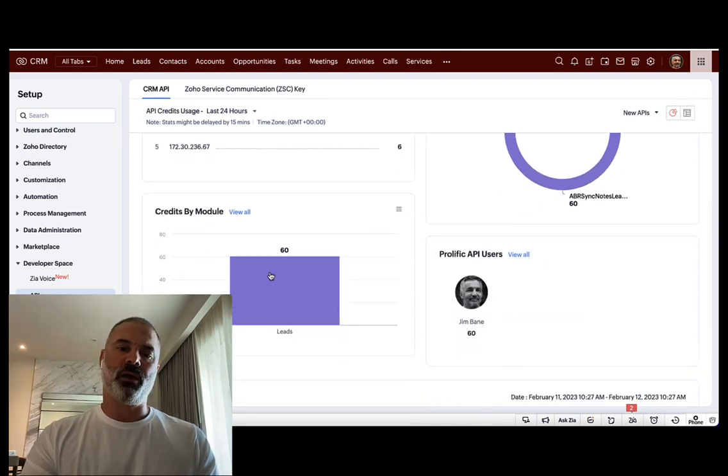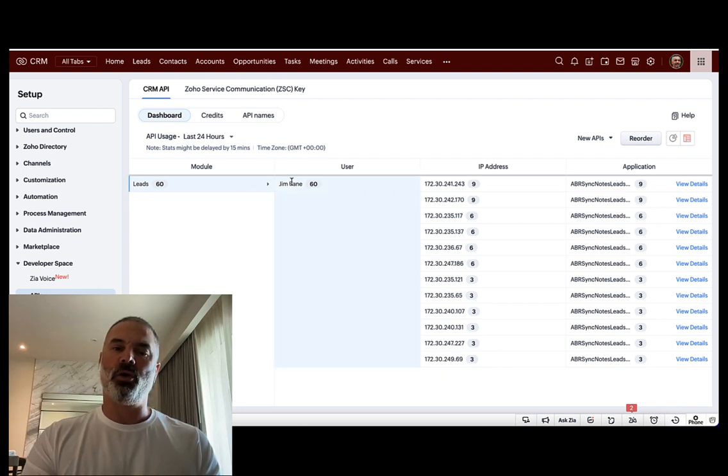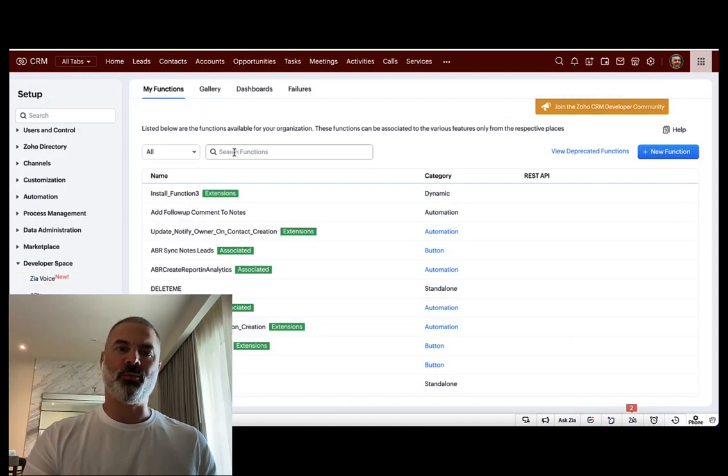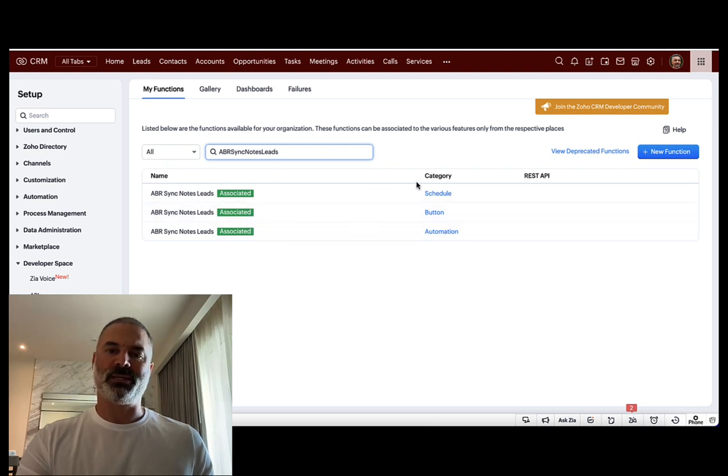When you scroll down, you will see different lines — basically each module represents how many calls were made. You will see an insane number, like 50,000 or 30,000. When you click on it, you will see a breakdown of how many calls were made to the same function. Instead of nine, it will be in the thousands. Then copy that function name, go back to Settings, and go to Functions.